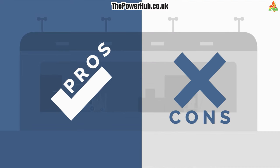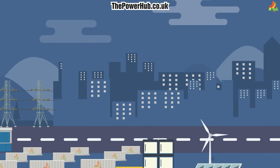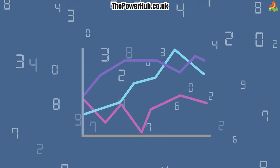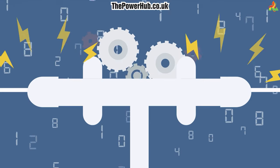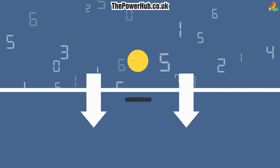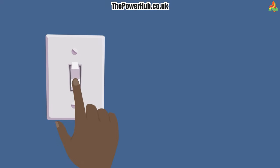Pros and cons of battery energy storage. On the pro side, battery energy storage can help to even out the peaks and valleys of electricity demand. This can lead to more efficient use of the power grid and lower electricity costs. Additionally, battery energy storage can provide backup power in the event of a power outage.